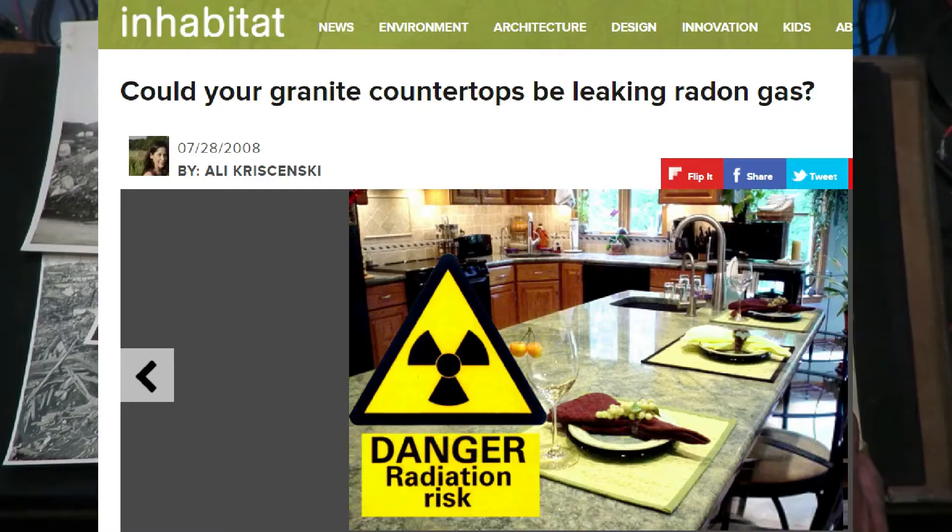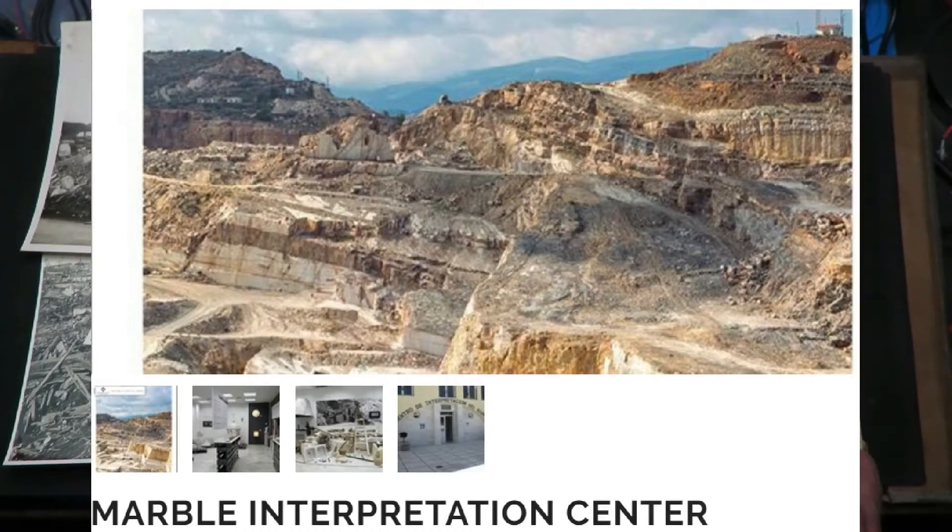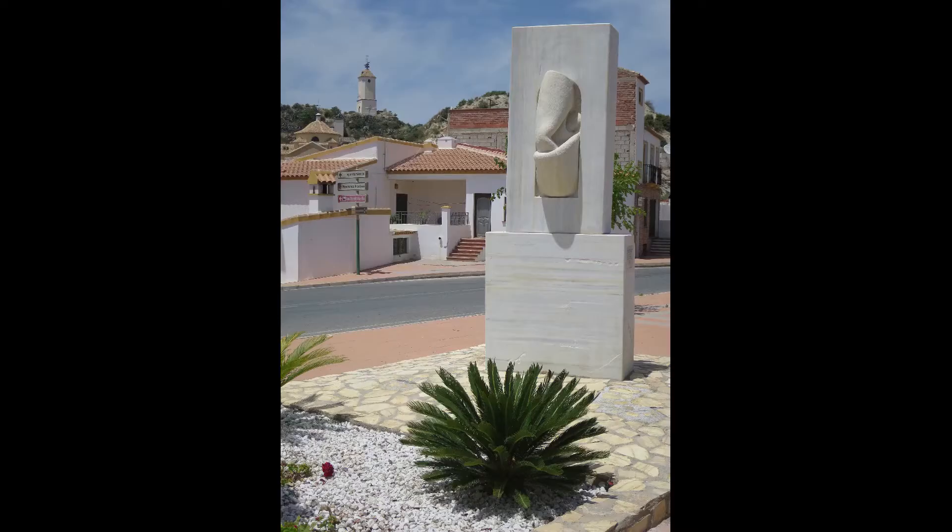Thirdly, it's relatively well known that granite is radioactive, but so is marble, and marble is another product of this area of Spain. There are many marble quarries, and outside my village on the way in there's a sizeable chunk of marble — otherwise known as a work of art, I think — and I'm going to check that out to see if there's any noticeable radiation coming from it.